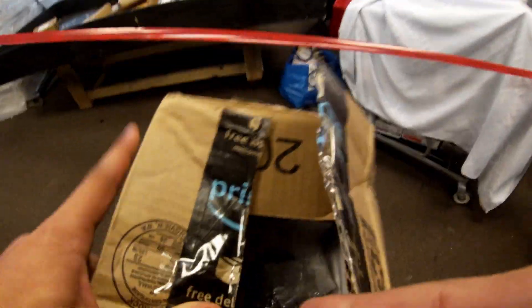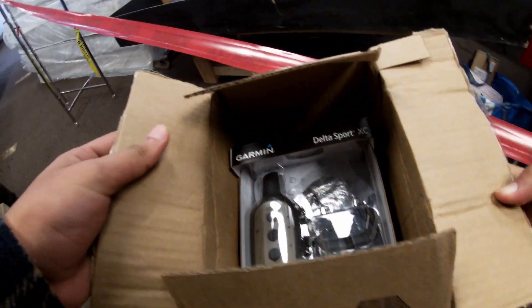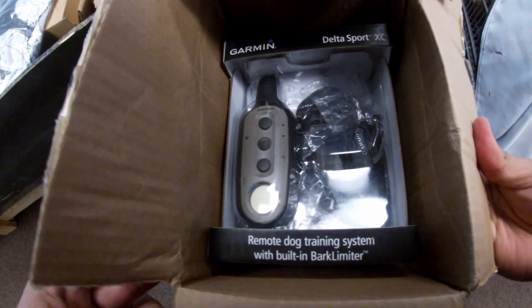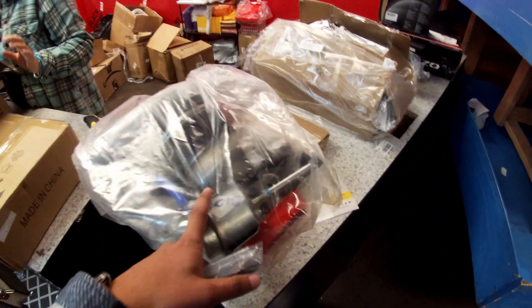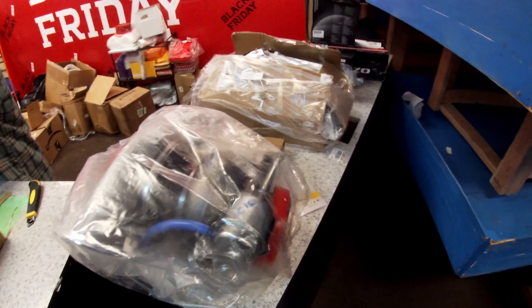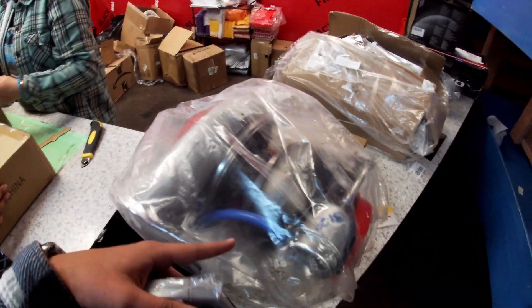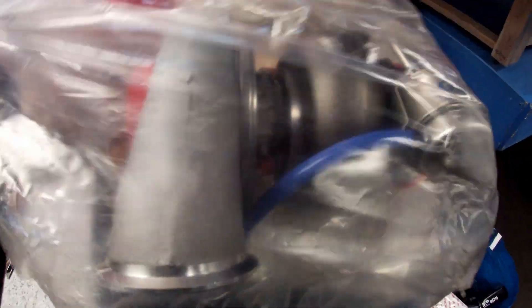Someone in the store gave me one of his items — this Garmin Delta Sport dog trainer. These go for around a hundred bucks if it's working. I also saw this turbo just sitting there, so I asked everybody nearby if anyone was claiming it. No one wanted it, so I decided to grab it. Hopefully nobody wanted it and I didn't steal it from somebody, but I should be able to get at least a hundred bucks for it.